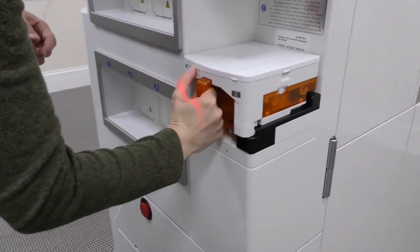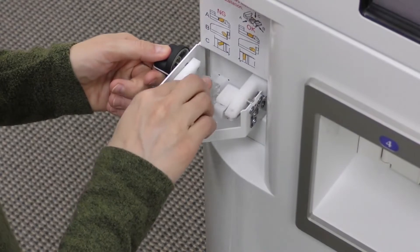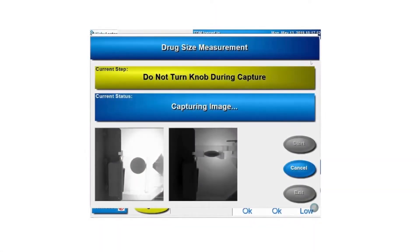Cassettes are truly universal, with virtually no chance of human error when changing NDCs. The KL-108 fully automates more than half of your total scripts, without error.